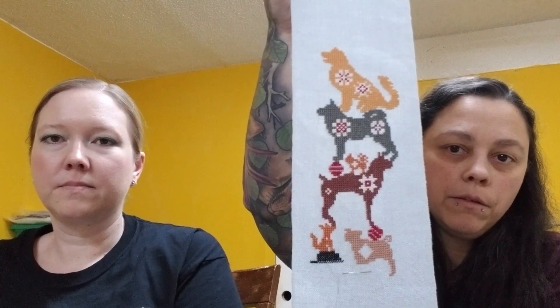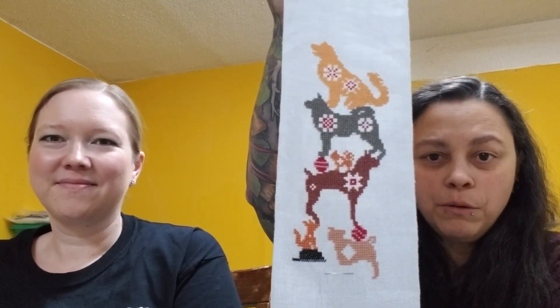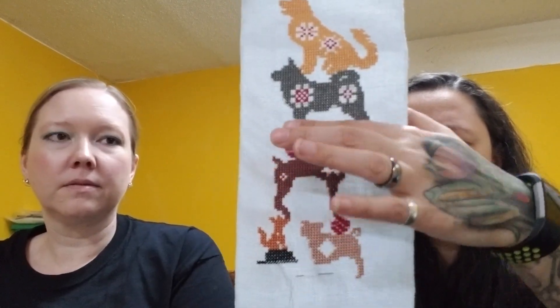Melissa's WIPs: she's been working on Ink Circles' Dog Pile at work when she gets a moment. She has five and three-quarter dogs done — it's a pretty quick stitch. She finished from the little dog down in about a week. It will be a bell pull when done; she just has the Newfoundland at the bottom and then five more dogs. This is on 25-count Ice Cashel.